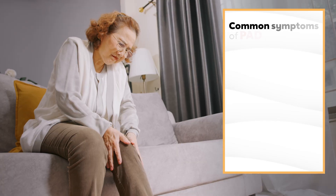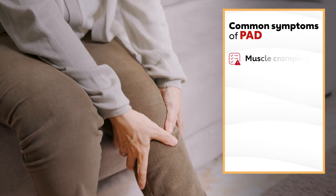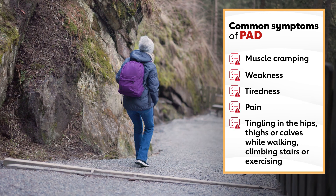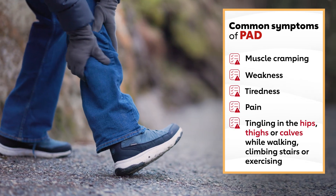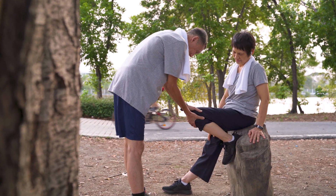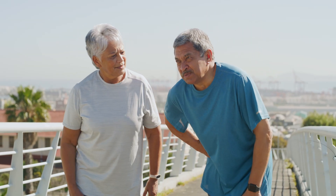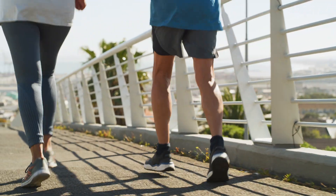So how do you know if you have PAD? The most common symptoms of PAD in the legs and feet are muscle cramping, weakness, tiredness, pain, or tingling in the hips, thighs, or calves while you're walking, climbing stairs, or exercising. This is also known as claudication. This pain usually goes away when you stop the activity and rest, though it may take a few minutes, but it also comes back when you start the activity again.